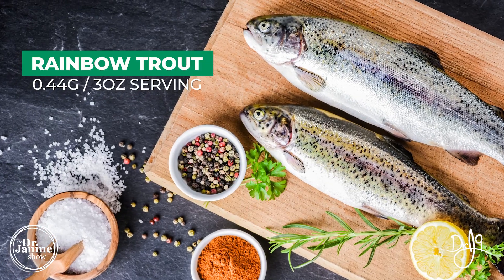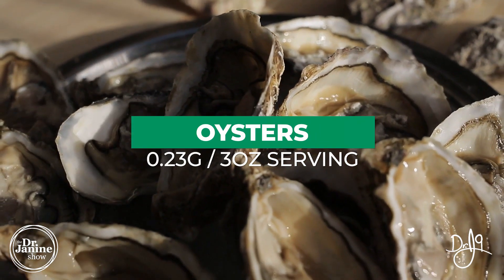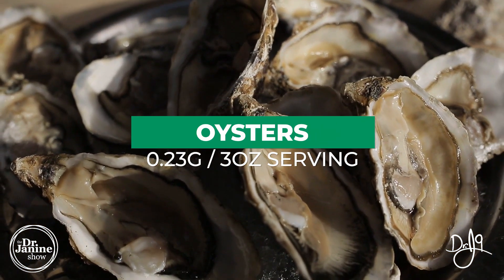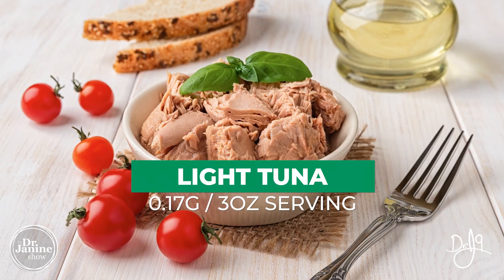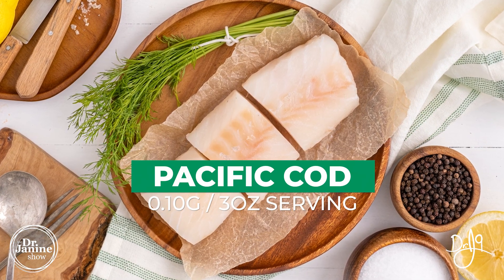We also have wild rainbow trout at 0.4 grams, oysters at 0.23 grams. You can see a theme here — these are all seafood sources of DHA. Rounding out the list: light tuna at 0.17, shrimp at 0.12, and Pacific cod at 0.1 grams per three-ounce serving.